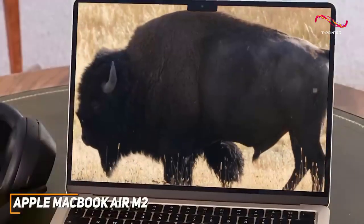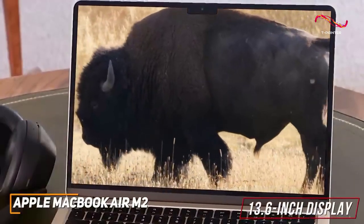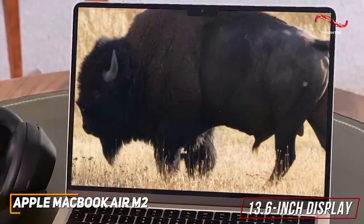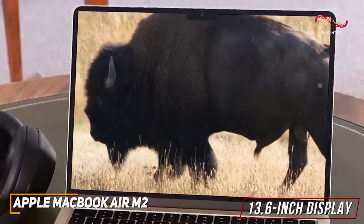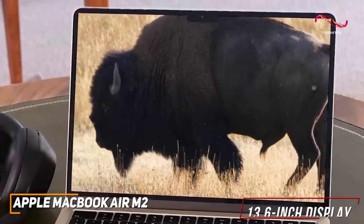Despite its lighter build, you get a slightly larger 13.6-inch display that offers a stunning 2560x1664 resolution that's well-suited for anything from streaming to creative work.